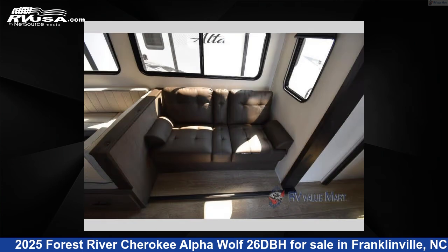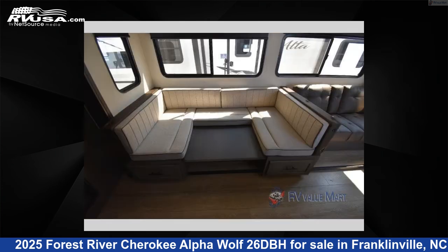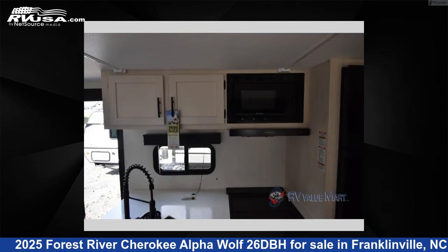The floor plan layout of this travel trailer features bunkhouse, front bedroom, outdoor kitchen, two entry and exit doors, and a U-shaped dinette.